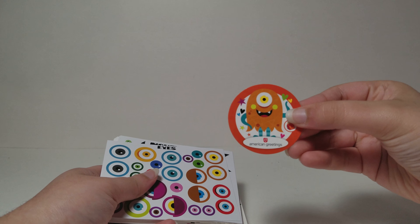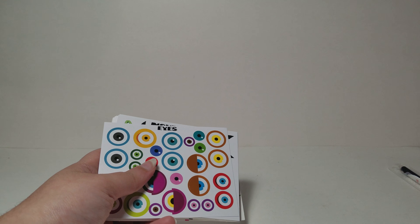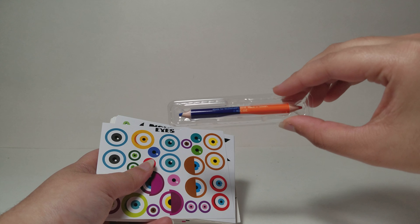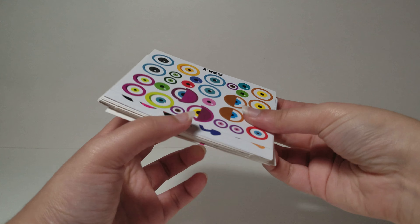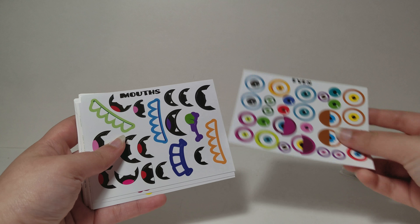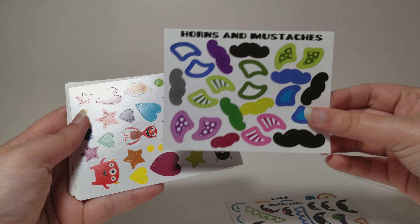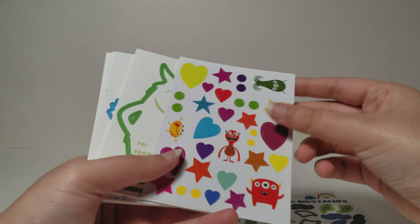Let me just show this first. It says American Greetings, and 'Download the app to unlock more fun.' So they did make an American Greetings app update — it was just later than usual. We have a two-sided pencil that's blue and orange. Then we have stickers for eyes, mouths, horns, and mustaches. Then we have four little monsters, some hearts, stars, and circles.